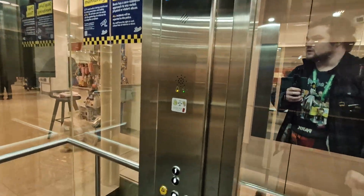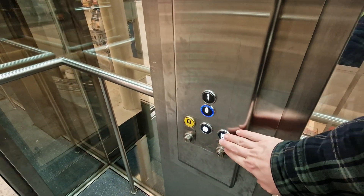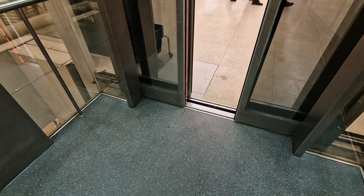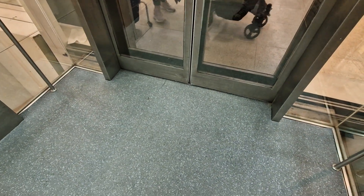First floor. Go back down to G. Doors closing. Lift going down.